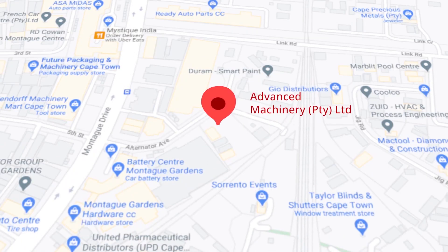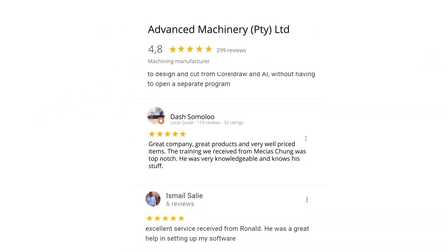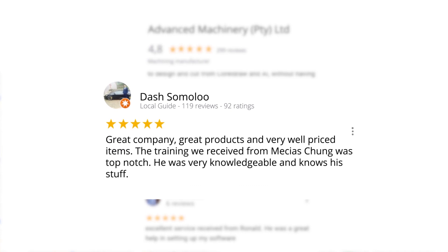Let's move our attention to our branch in Montagu Gardens, Cape Town, where we have achieved a rating of 4.8 stars and an amazing 299 reviews. Level 7 reviewer Dash Somalu, who has 119 reviews on Google, says: "Great company, great products, and very well-priced items. The training we received from Messiah Chunga was top-notch — he was very knowledgeable and knows his stuff."